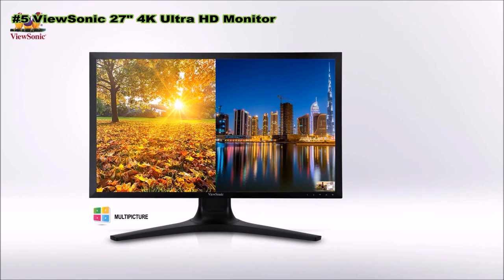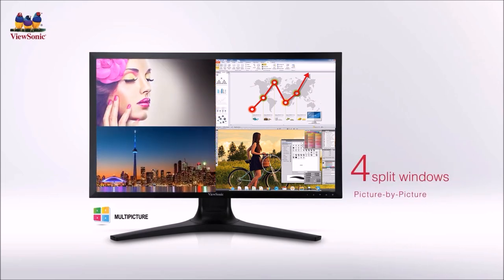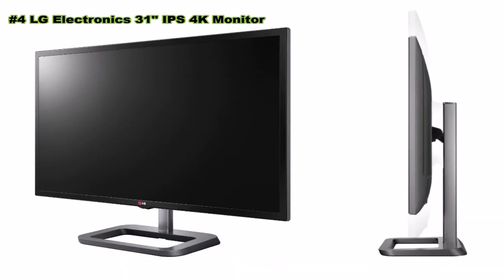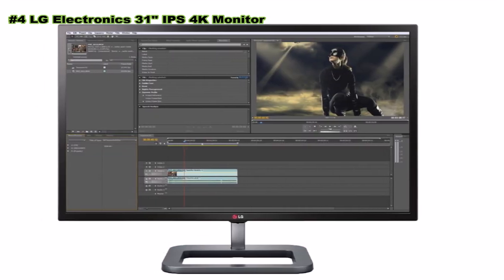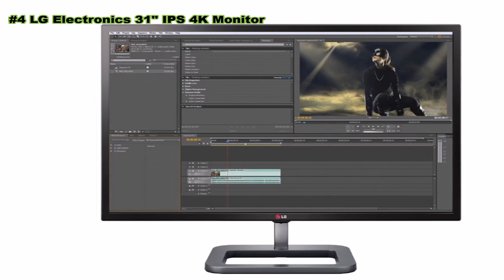Number four: LG 31MU97 31-inch LCD in-plane switching monitor. Whether editing video, photographs, or working with graphic design programs, this display is capable of handling nearly anything. With a native 4K resolution, post-production video editing is a breeze as video is formatted to fit the entire screen with little to no distortion.